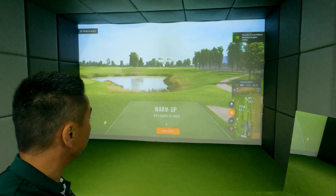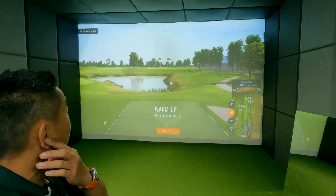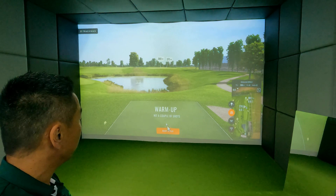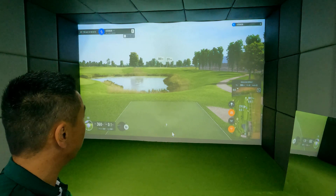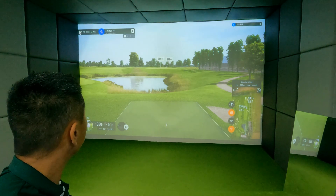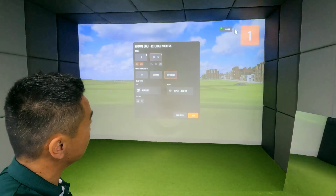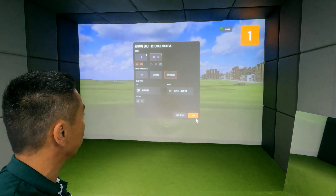Now that the game's loaded, you've got your warm-up shots you can hit — just hit shots, it's not going to record anything. Once you're ready, click Ready to Play. And if you forgot to set up the secondary screen, you can still go into the menu button on the top left, go into Extended Screens, and go through that same process we just did.